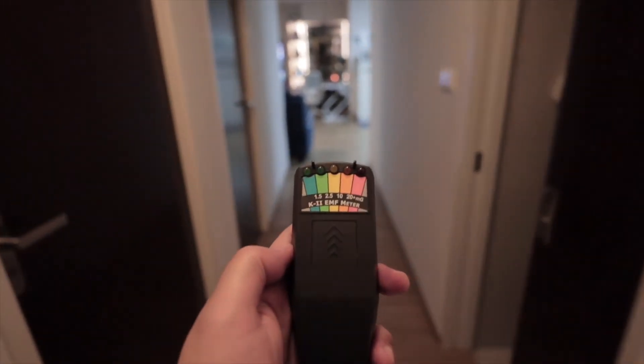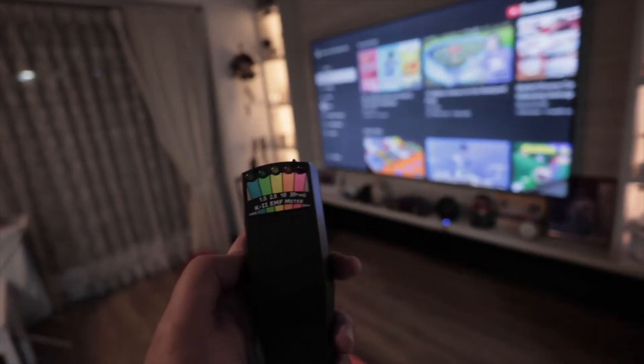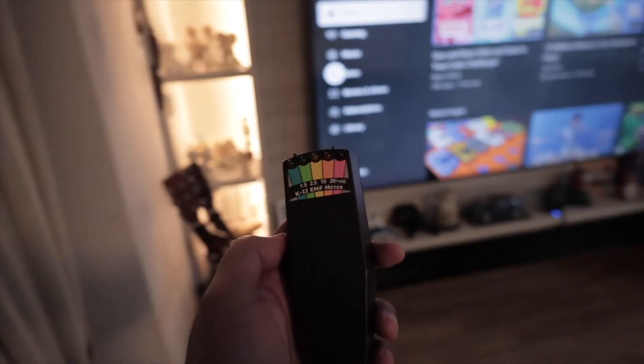Alright guys, so basically that's it for this video. Thanks for watching — hope this helps give you a good indication of what kind of items give off EMF in the household. Basically not many.